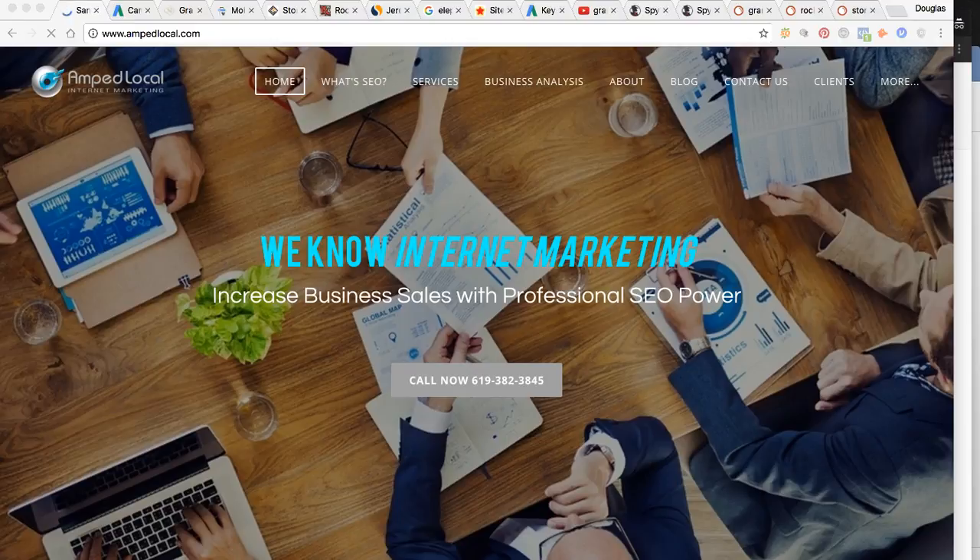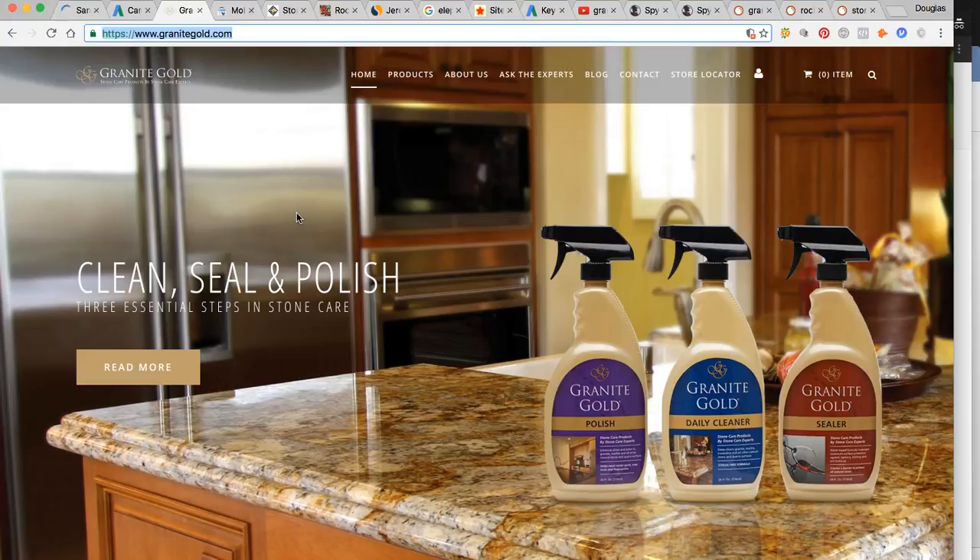So you've already seen the website, implocal.com. Thanks for reaching out once again. Here's your site, granitegold.com.